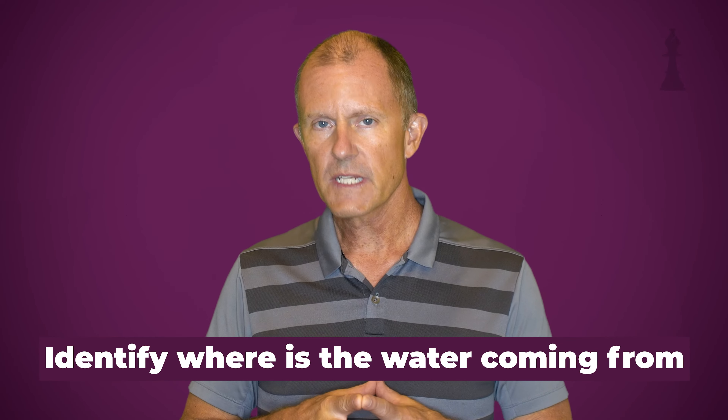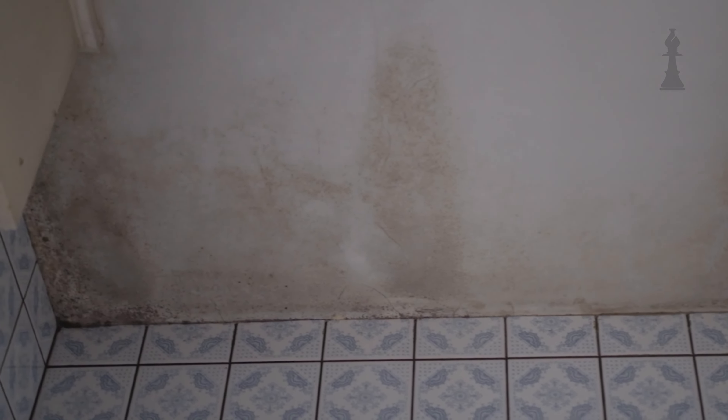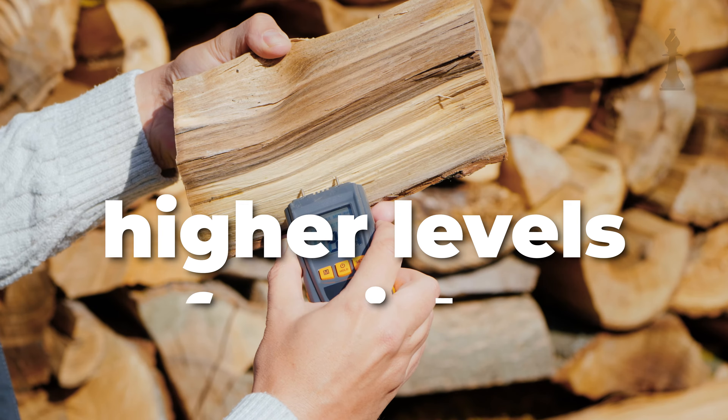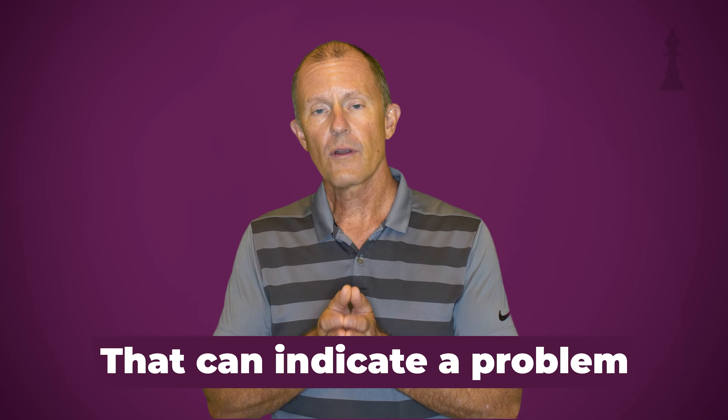The first thing to do is identify where the water is coming from and address that problem. If you think you might have water intrusion and it's not evident whether it's wet or not — say you see a stain on the ceiling, the wall, the floor, or the baseboards — contractors, inspectors, and tradesmen will have what's called a moisture meter. They can probe the material and see if there are higher levels of moisture than there should be. At an elevated level, that can indicate a problem, and that's where the moisture meter comes in handy, especially on an inspection.